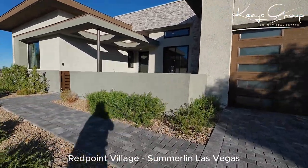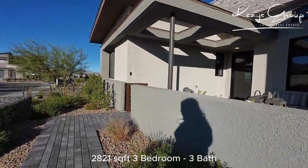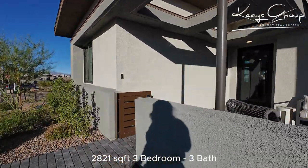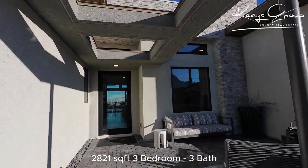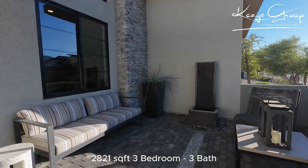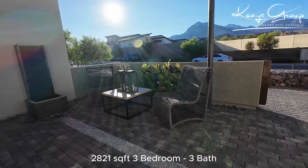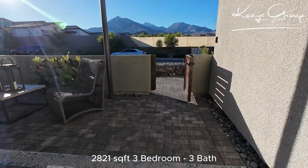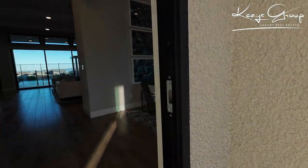This is Plan 1, a single story. It's 2,821 square feet and has a courtyard as you can see — beautiful courtyard with gorgeous cutouts. Obviously all this is upgraded. The builder could finish it with some pavers for you if you'd like, or leave it as dirt with a walkway here. So let's step inside.